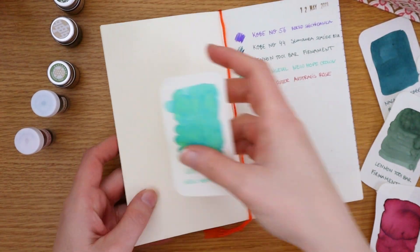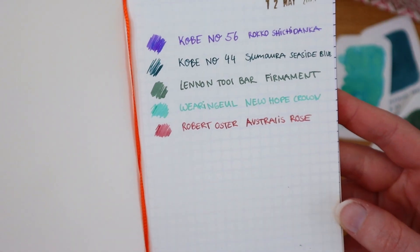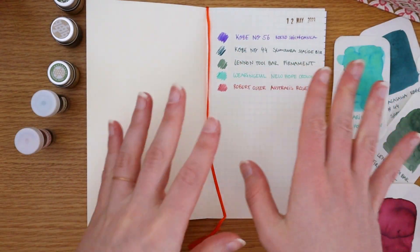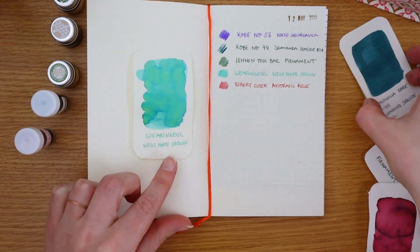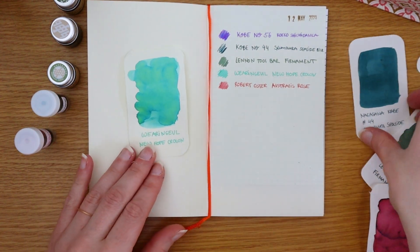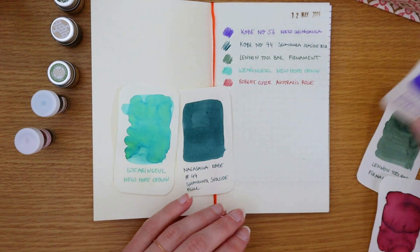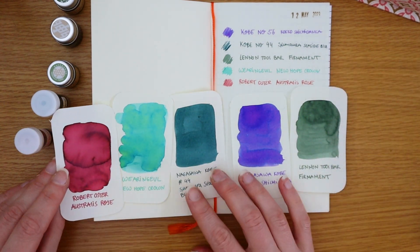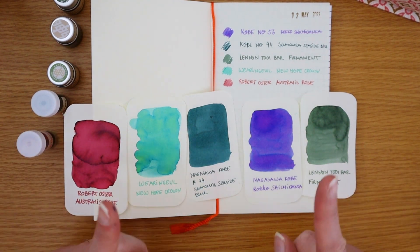Overall I think the palette is quite pretty together. I'm going to play around with how much I do or don't want to create coordinated palettes versus just trying inks out and having a variety of colors. Let me know what you think — if you have any thoughts or experience with any of these inks, it's always fun to talk about.